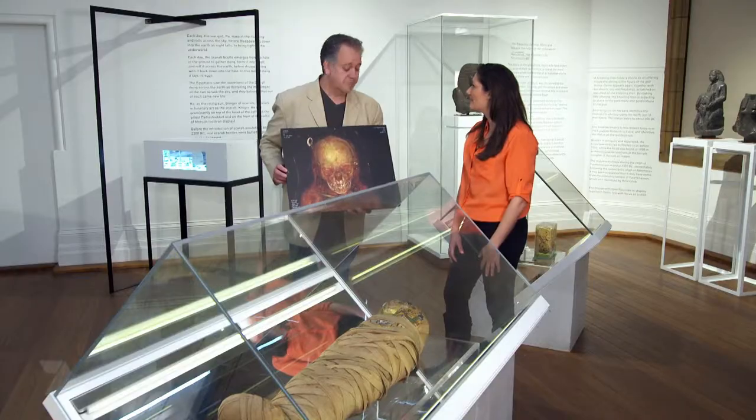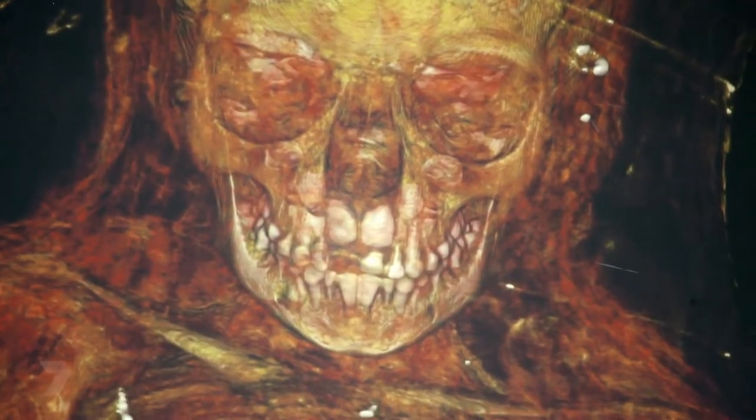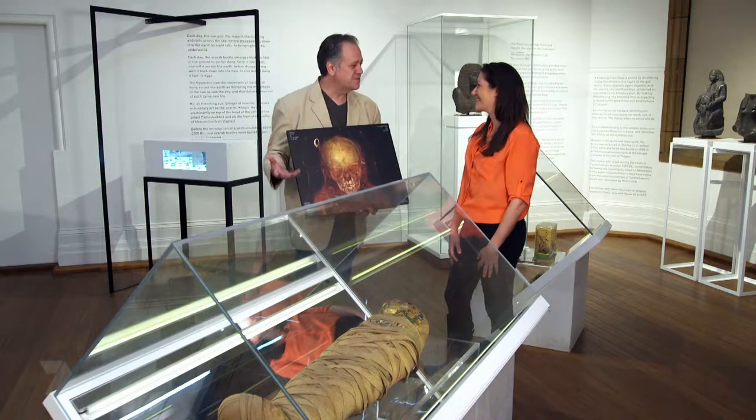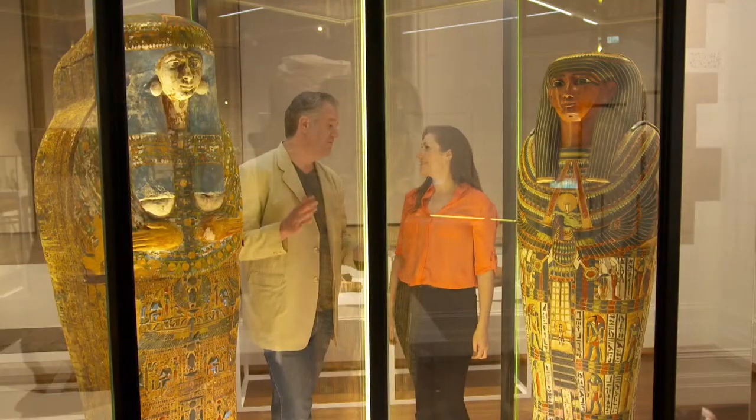Can you tell how old he was? We can. This particular mummy is a young boy who would have been about seven years of age when he passed away. He would have lived in the second century AD, so that's around about 1,800 years ago. Amazing - it's really extraordinary. These are people who lived all this time ago, but we can learn so much about them. These forensic investigations of the mummified remains can prove things like diets, and a history of diseases and medical conditions.